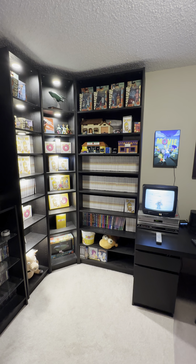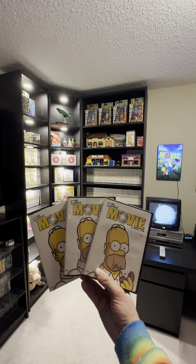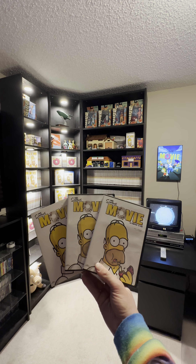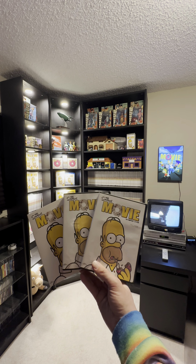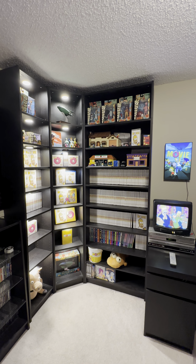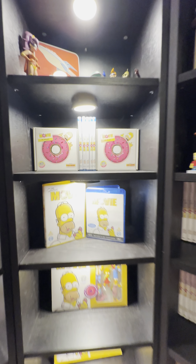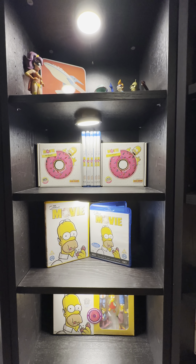On today's adventure, we added three more copies of The Simpsons Movie to our quest, taking our total to 217 copies of The Simpsons Movie. We now have 211 DVDs and six Blu-rays.